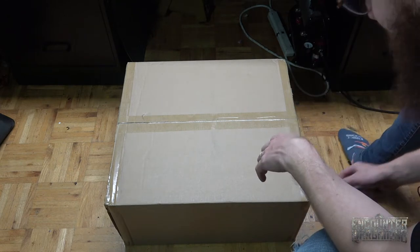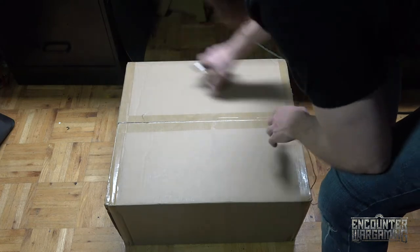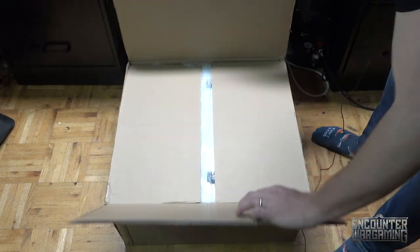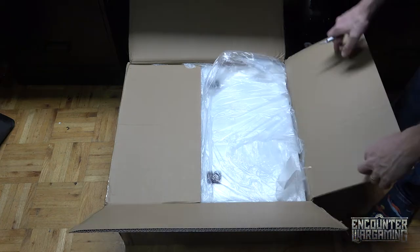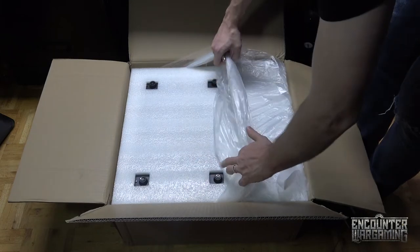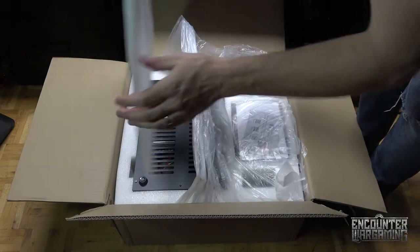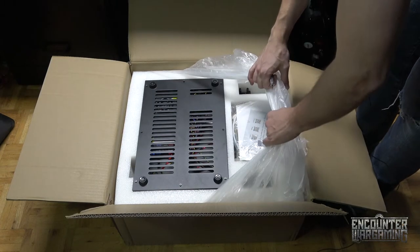Are you having fun watching me open boxes yet? This looks like progress. Ooh, foam. Things. This looks like a computer. It's scary.